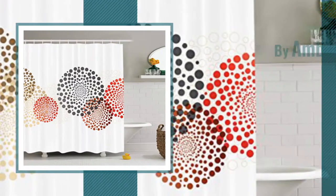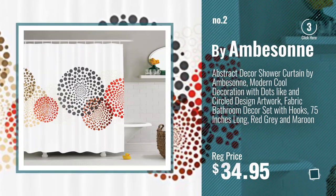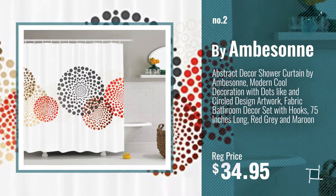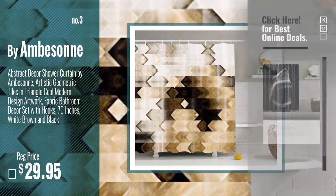Number 2, by Emberson. Number 3. Get your favorite shower curtains now. Just click this circle in the corner.